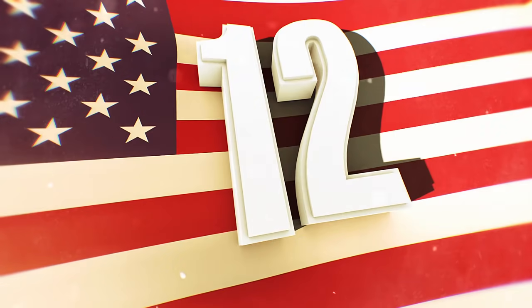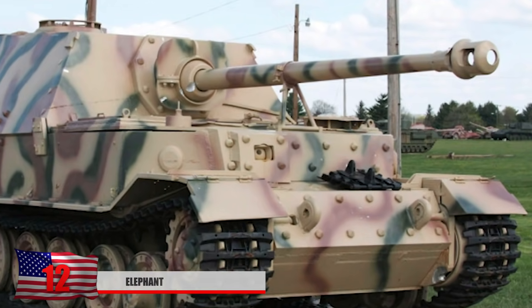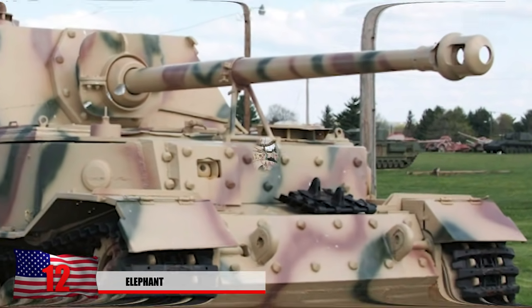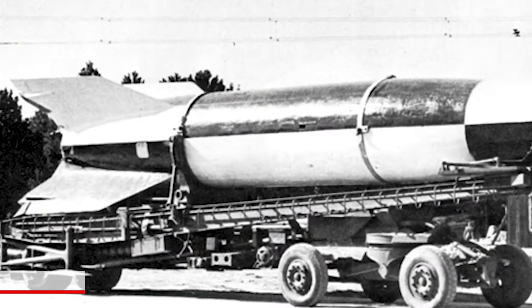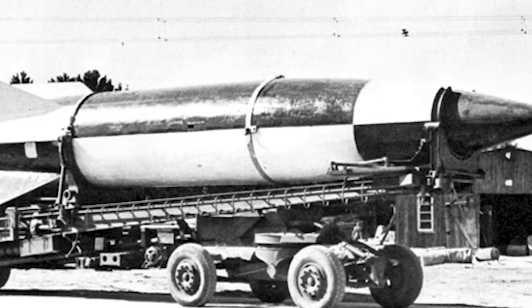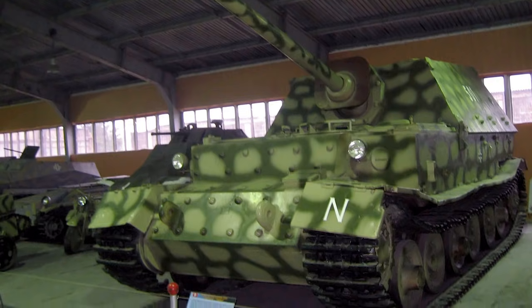Number 12: The Elephant. It's possible that if the Elephant had received more funding than the V2 rocket, the Germans could have put up a better fight when the Soviets invaded. Also known as the Panzerjager-Tiger or the Ferdinand, this one will never reach the hands of any tank collector because there are only two that exist to this day — one in Moscow and one in the U.S. Ordnance Museum.